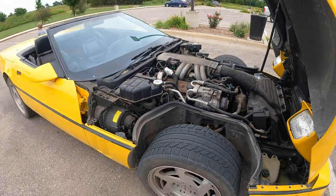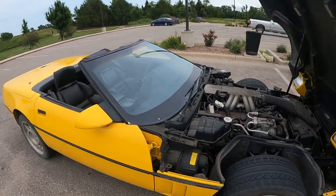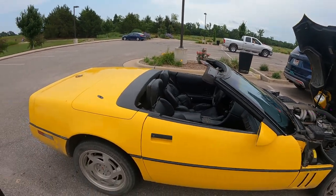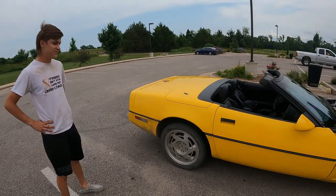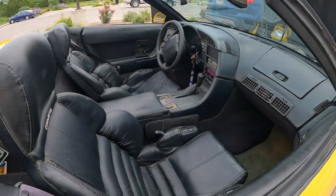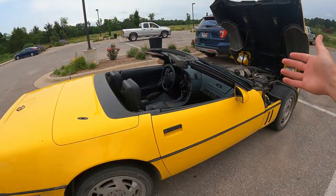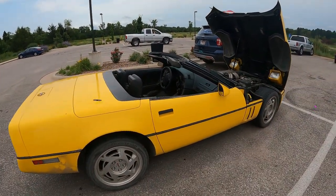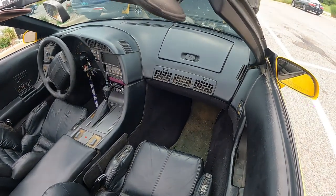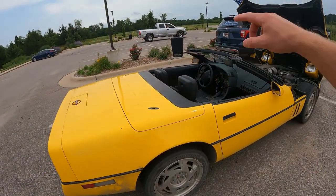It runs nice and good, drives nice and straight, don't have any problems with it. What's your reasoning for wanting to sell it? Just looking for a truck — no need for a sports car. It was a gift and my uncle wanted me to buy what I wanted out of it. He just wants to get himself a truck. Trucks are a lot more handy than Corvettes.